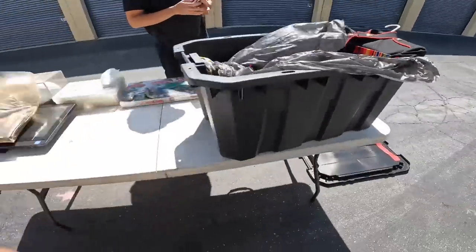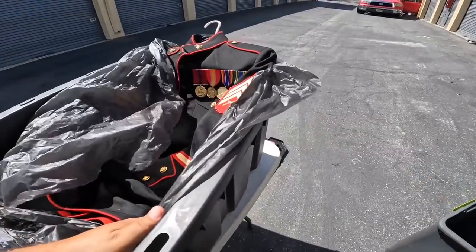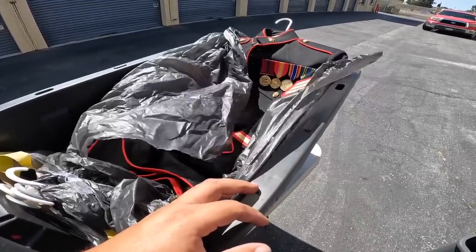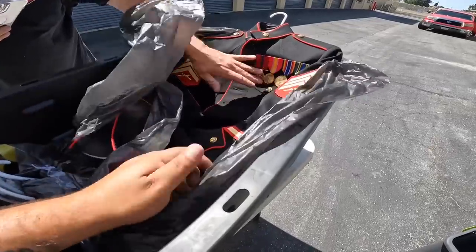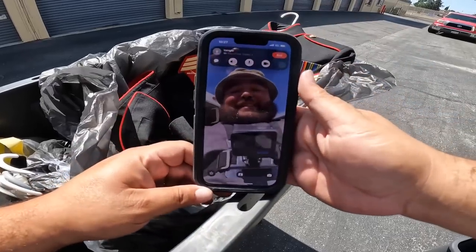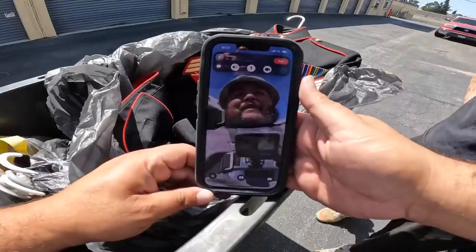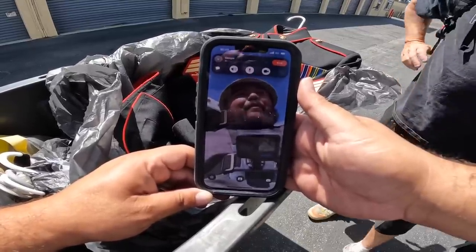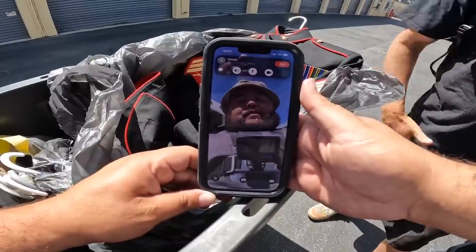Hold on, let me see my phone — real quick, hope she ain't at work. FaceTime Banjie! Making a phone call — maybe she can tell us about these. We're gonna try to give these back. Look at me on camera. She might be at work. No answer. I tried to FaceTime a Marine and it didn't happen. She's a retired Marine — just recently retired.